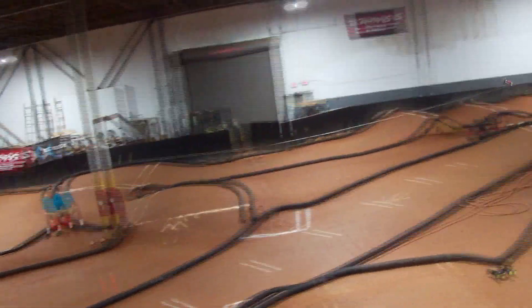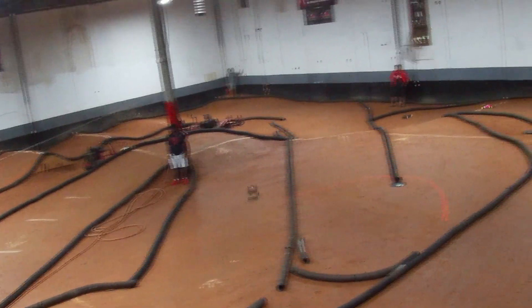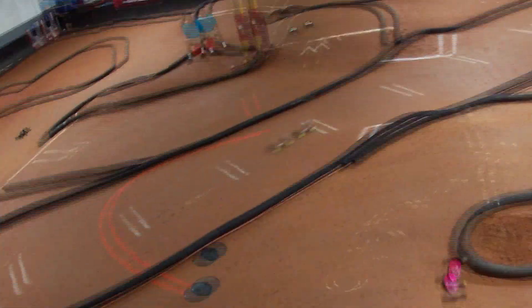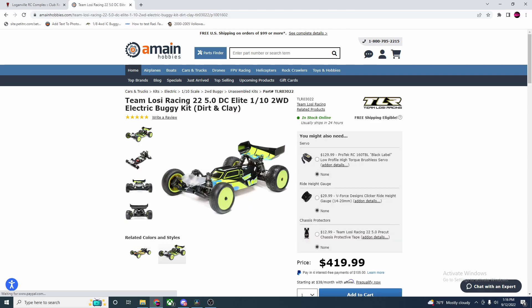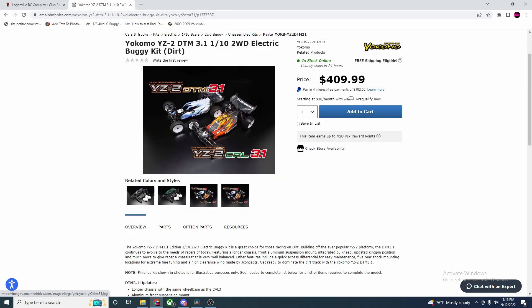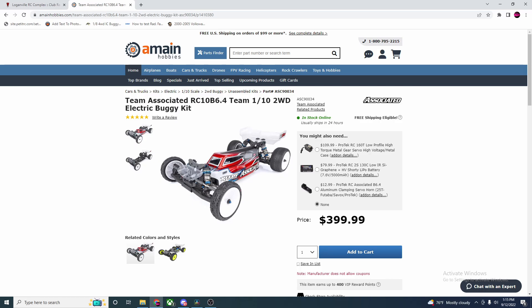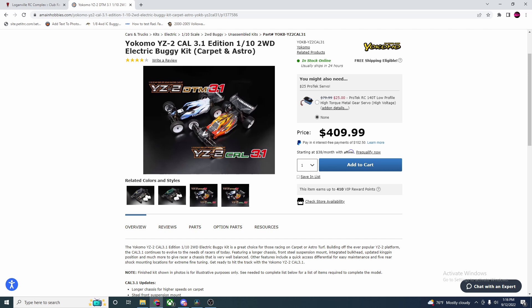If you're going to be grabbing a 2WD Buggy — which if you're just starting out I highly suggest you do — there are many different things to take into account for what type and brand of buggy you should get. If you're running on any type of dirt track, your options will be the Team Associated B6.4D, the TLR 22 5.0 Elite Kit, the X-Ray XB2 Dirt Spec, and the Yokomo YZ2 DTM 3.1. For any type of turf or carpet track, your options will be the Team Associated B6.4, the X-Ray XB2 Carpet Spec, the Schumacher Cougar LD2, and the Yokomo YZ2 CAL 3.1.